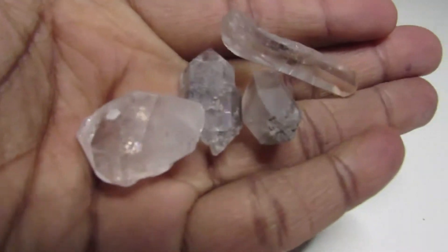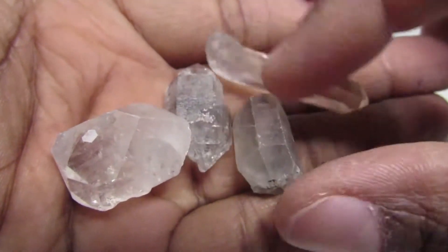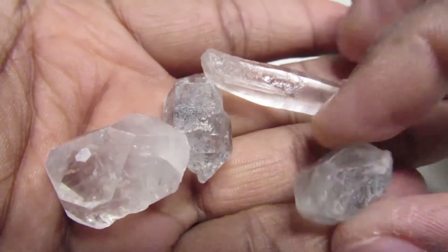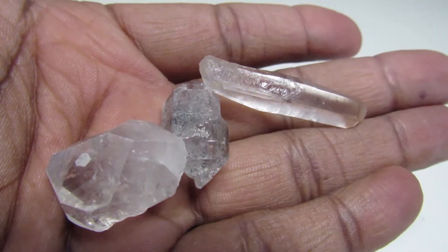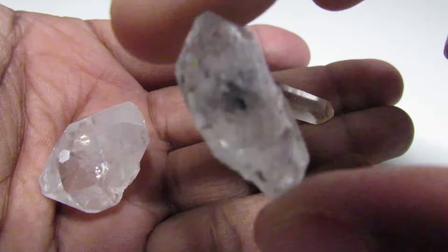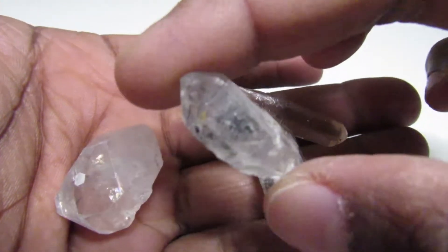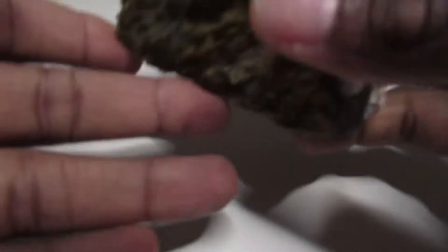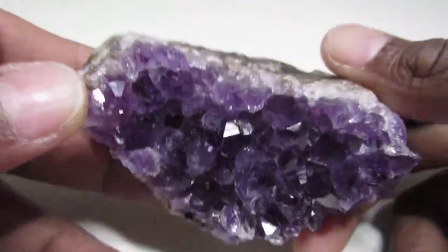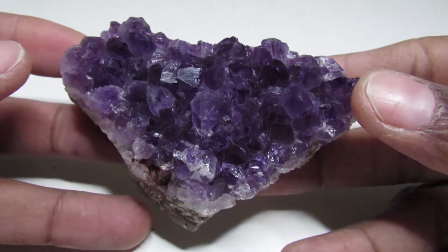Then we have our Tibetan quartz, which is also rare. I wish these pieces were bigger — they're small little pieces. I wish they were larger, like one large piece instead of tiny pieces. And then my favorite: we have the amethyst! It's an amethyst cluster. I've always wanted one, but I wish I'd gotten one a lot larger. It's very, very pretty.